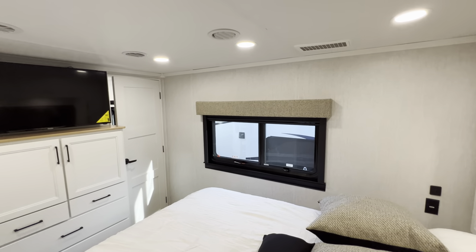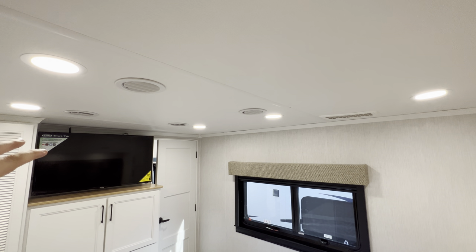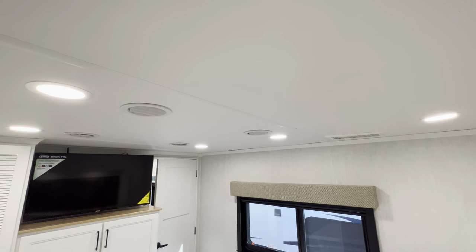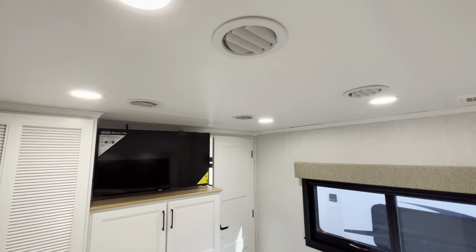Another thing I love about the Riverstone — in this one you get a triple air conditioning system on high-efficiency energy management mode. None of the ACs are visible anywhere — they're all built in and you just get your little intake valves and vents. You're good to go without seeing any of the units.